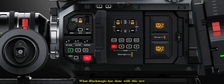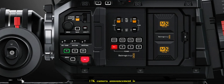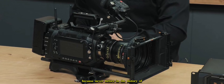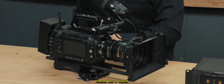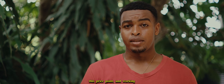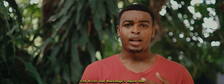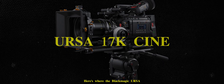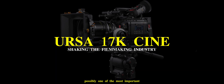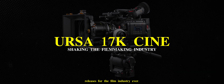What Blackmagic has done with this new 17K camera announcement is honestly industry-breaking, because never before in the history of cinema has a digital camera been able to capture this amount of detail and quality — and even more especially at this price point. Working with B-Raw and Blackmagic's digital film is going to be a level up in the film industry. Here's why the Blackmagic Ulsta-Cine 17K camera is possibly one of the most important releases for the film industry ever.